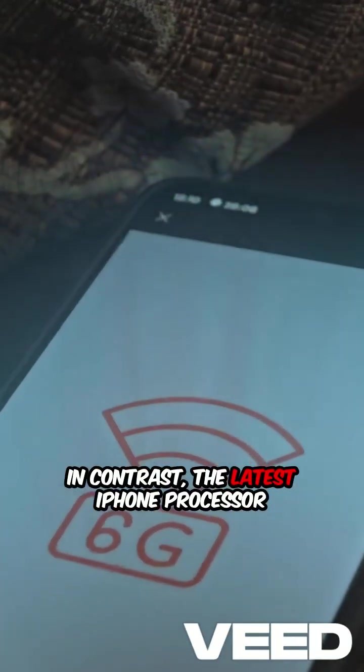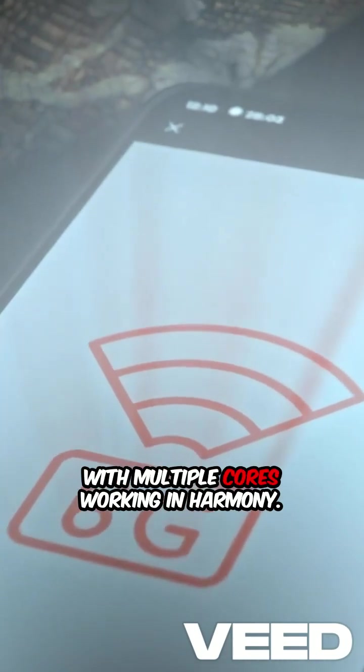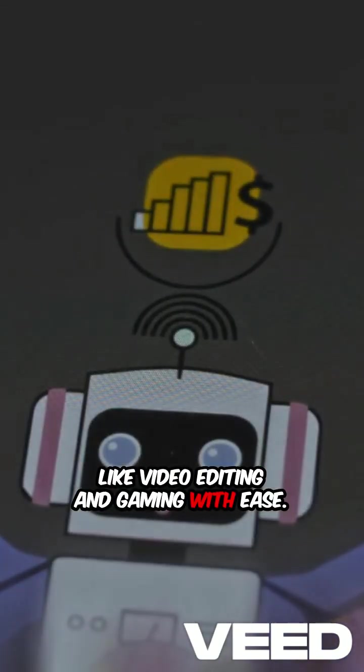In contrast, the latest iPhone processor runs at over 3 gigahertz, with multiple cores working in harmony. This means your iPhone can handle complex tasks like video editing and gaming with ease.